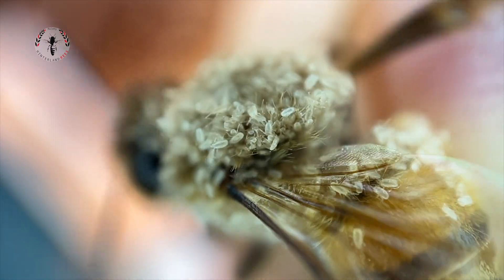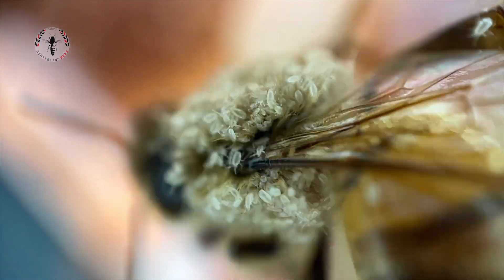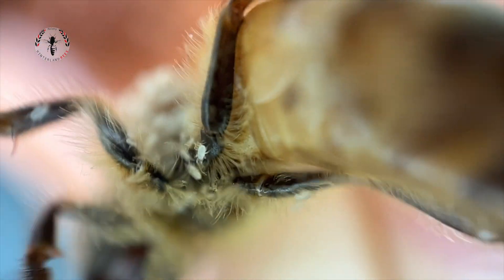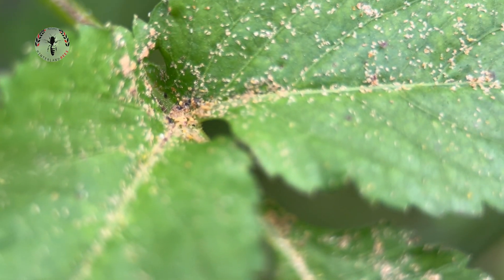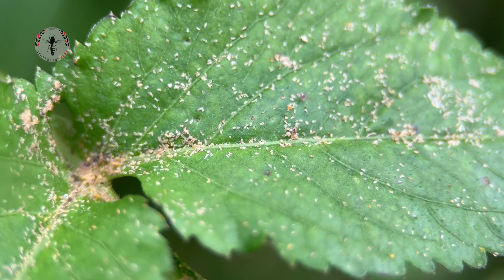On close inspection I noticed that these mites were over every bee around the entrance — there were thousands if not millions — and then I could see them crawling around on the foliage underneath the hive. That's when I thought, oh, maybe we've got pollen mites.